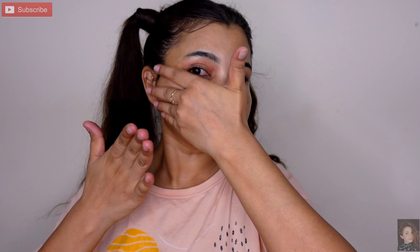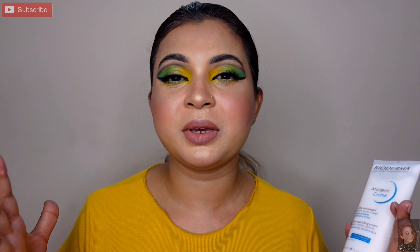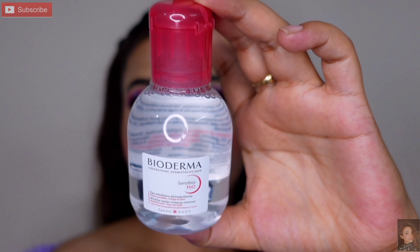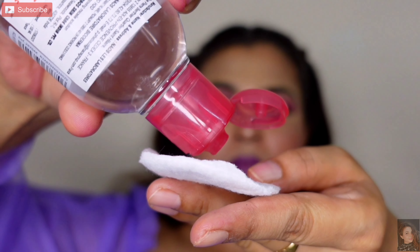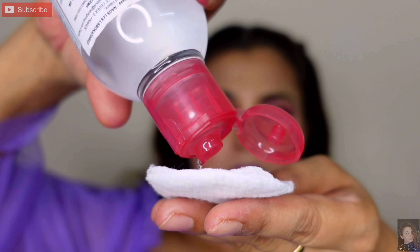Koi bhi product leti hoon toh mein thoda sa particular hoon apni skin ko lekar — achhe se research karne ke baad hi pick karti hoon. Iska texture bhi bahut creamy aur thoda liquidy hai, jo deeply nourish karega aur all day skin ko hydrate aur moisturize rakhega. Makeup try karne ke baad isko try karke dikhaya hai. Yeh H2O ke saath aata hai aur sensitive skin, face aur eyes ke liye safe hai — koi bhi irritation nahi hogi.